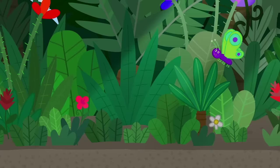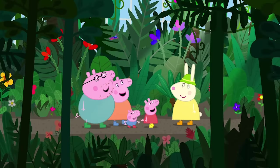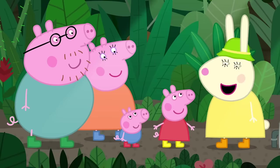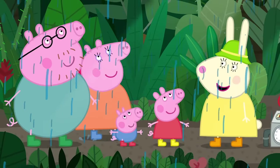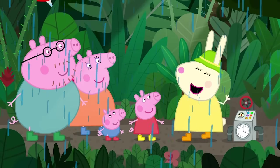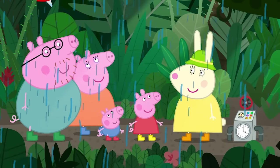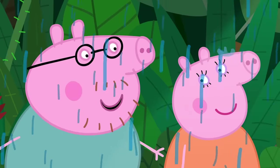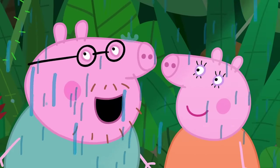This is the Rainforest Garden. Wow! Miss Rabbit, why is it called a Rainforest? We call it the Rainforest because it's a forest and it rains a lot. I make it rain every hour on the hour. The rain in the Rainforest is lovely and warm. A room where it rains when you want — we need something like this at home. We've got one, Daddy Pig. It's called a shower.